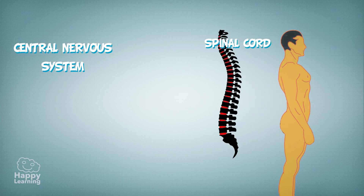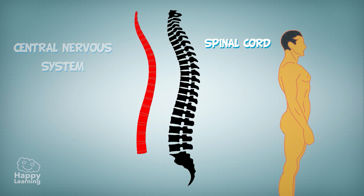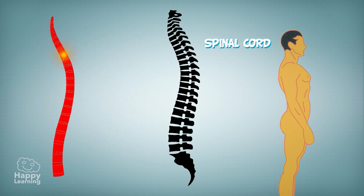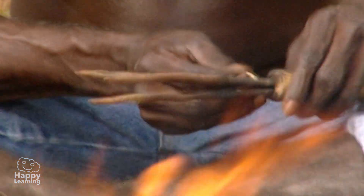The spinal cord is another part of our central nervous system. It is within our spine and it almost looks like a highway connecting the brain to all the body's nerves. The spinal cord is responsible for all the reflexes, like when you touch something hot — we pull our hand away instinctively without even thinking.